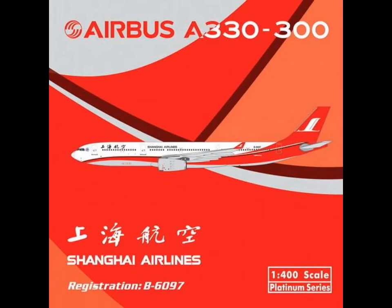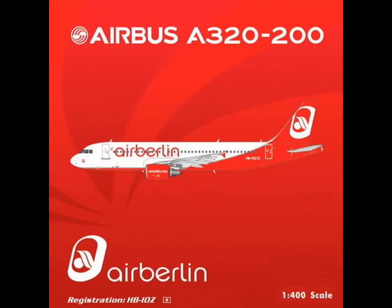Next is the Airbus A330-300 of Shanghai Airlines. Looks quite cool, but not for me because I don't like grey airplane bellies.